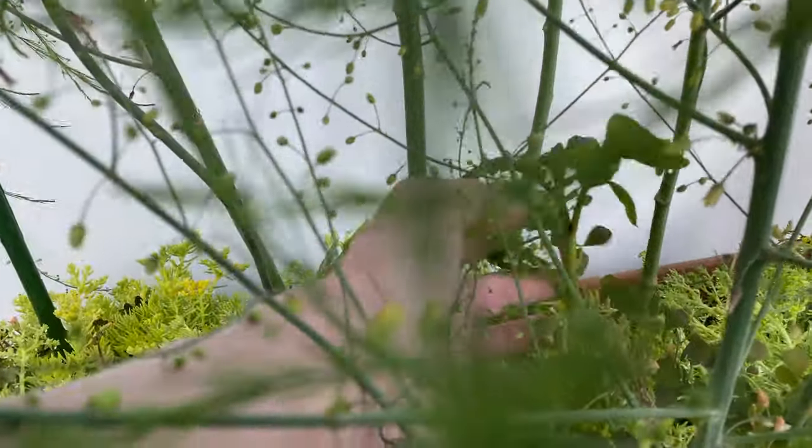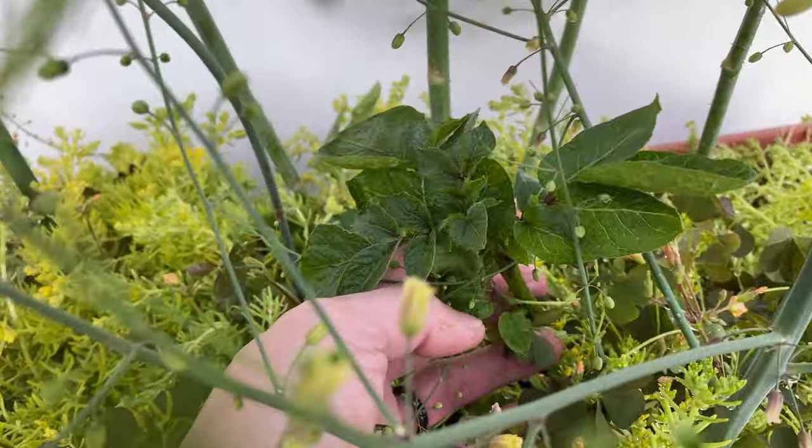And in this same pot there's the potato. You can see the sprout has gotten a lot bigger.